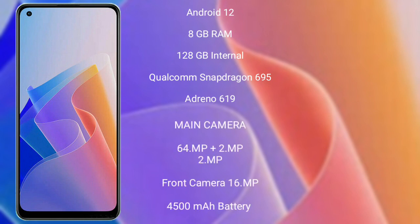Oppo F21 Pro runs on the Android 12 operating system. It comes with 8GB RAM and 128GB internal storage, a Qualcomm Snapdragon 695 processor, and Adreno 619 GPU.